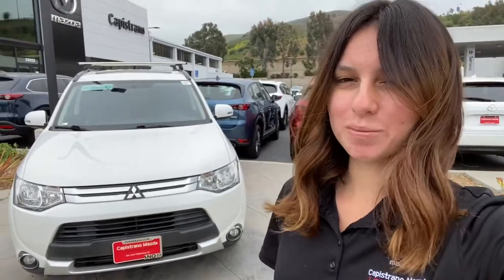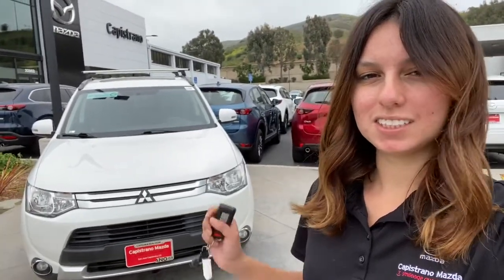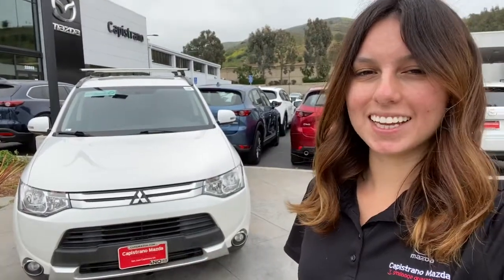Good afternoon, Wendy. This is Laura from Capistrano Mazda. I hope you're doing great, staying safe and healthy. I just wanted to go ahead and make this video to show you the 2015 Mitsubishi Outlander. So let's go ahead and check it out.